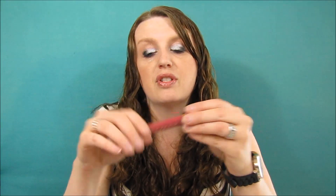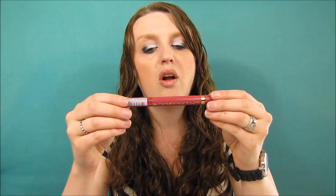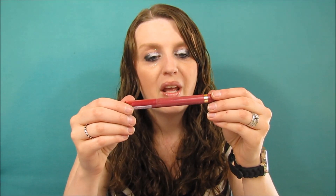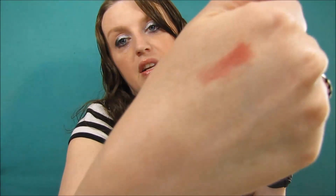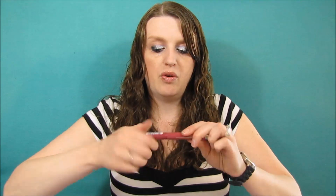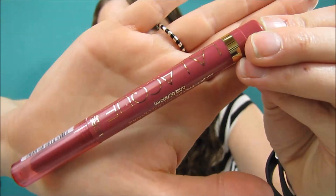This next one looks like it's actually a full size, which I absolutely love! It's the L'Oreal La Couleur shiny full-coverage lip color. You just twist it up — that's cool — and that's the color it is. It's a really pretty color; I will definitely be enjoying that.